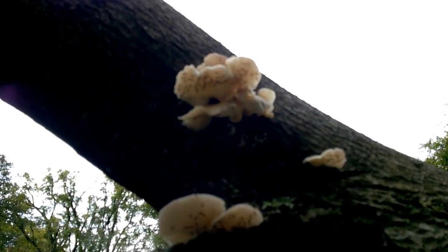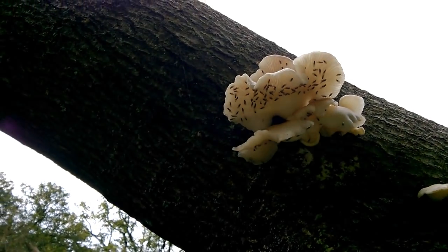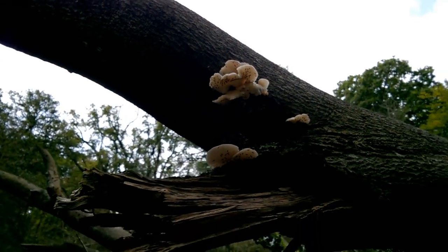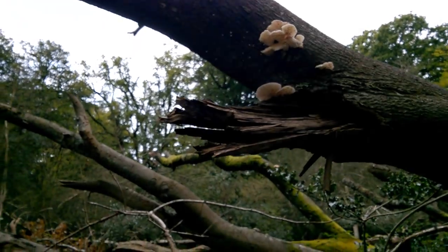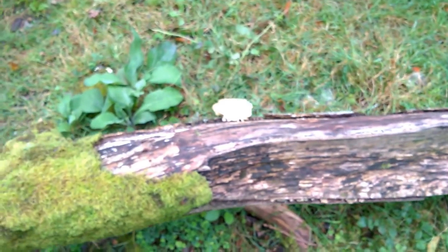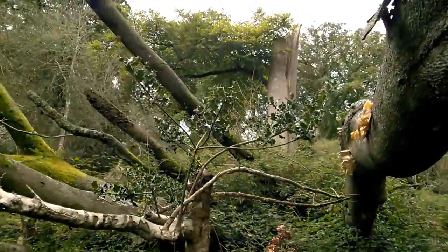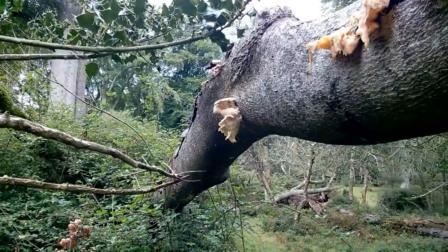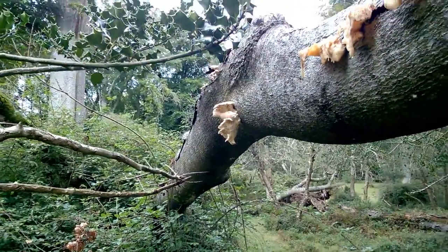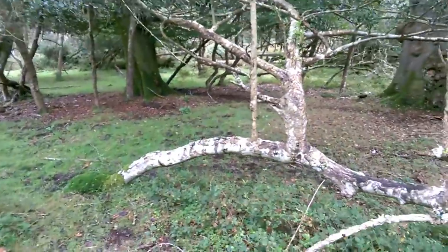More oyster mushrooms here, but look at them — they're crawling with little flies. There are more oyster mushrooms up there on the branches, way up there, I can't even reach. I just don't think we're going to pick any oyster mushrooms today because they're just heaving with tiny flies. So let's give up on that idea and see if we can find something else.